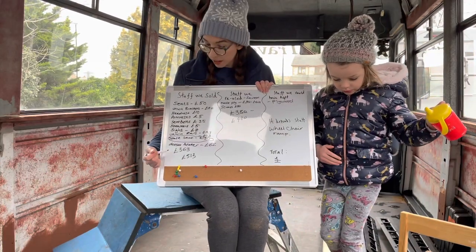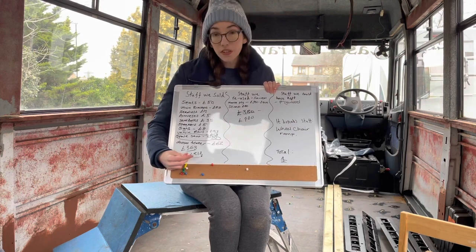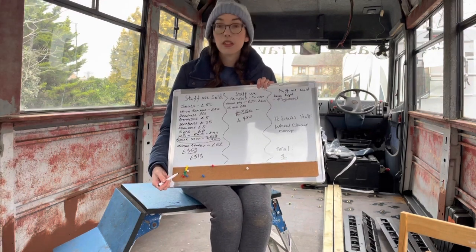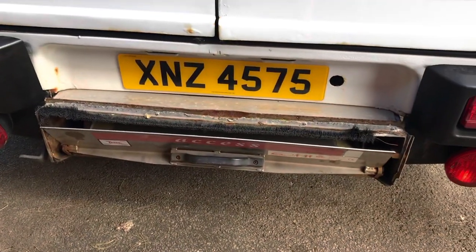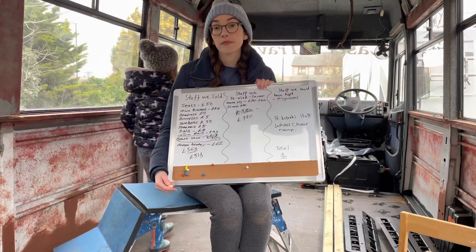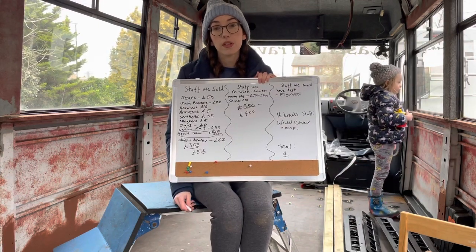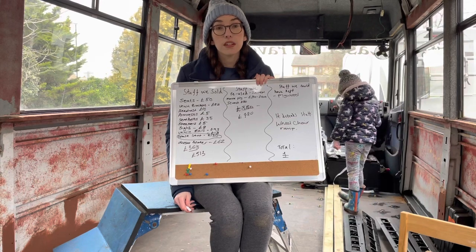We've added up what we actually managed to sell and it comes to £363 without the spare seat, or £530 with the spare seat included. So it was really worth doing that. On things we didn't manage to sell - when we bought the bus, we were given the sales patter that we could sell the wheelchair ramp for £300. We couldn't - ours was scrapped and couldn't have been reused. However, if you've bought a newer vehicle with a newer ramp, you might be able to get something for it. And we reckon we saved about £380 by not having to replace the floor with new plywood, which is fantastic because everything is getting quite expensive.